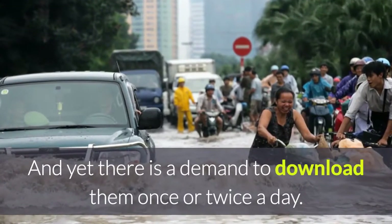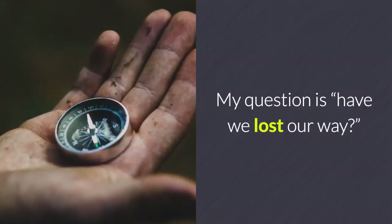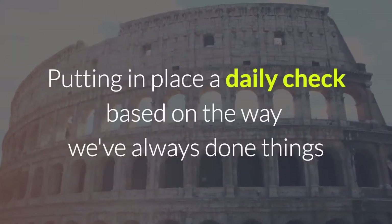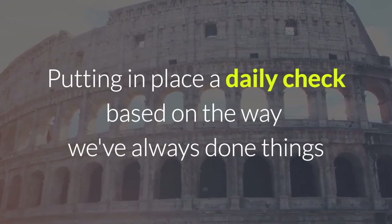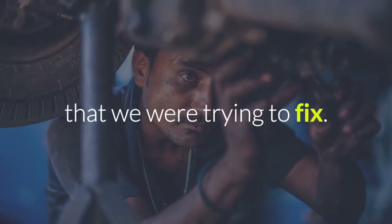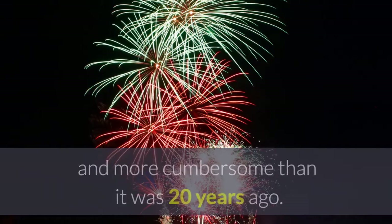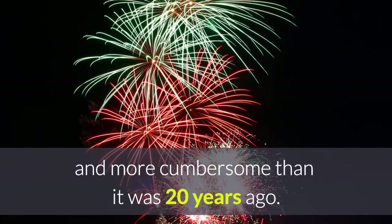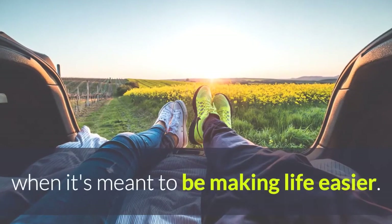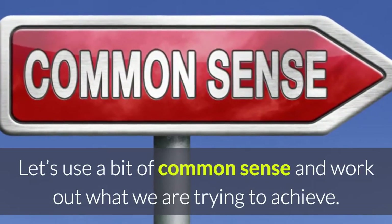And yet there is a demand to download them once or twice a day. My question is: have we lost our way? Have we become too paranoid? Putting in place a daily check based on the way we've always done things means we have actually lost sight of what the problem was that we were trying to fix. Now we've got a process that is so much slower and more cumbersome than it was 20 years ago. We're penalising people for using a temperature logger when it's meant to be making life easier. Let's use a bit of common sense and work out what we are trying to achieve.